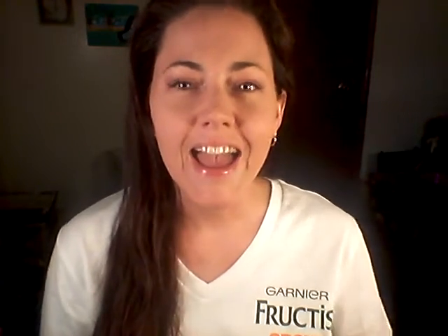Hey guys, it's me, Christy Lee. I almost said my actual last name there. Today is Tuesday and I have the day off, so I thought I would try to get in a couple of videos while I'm at home.